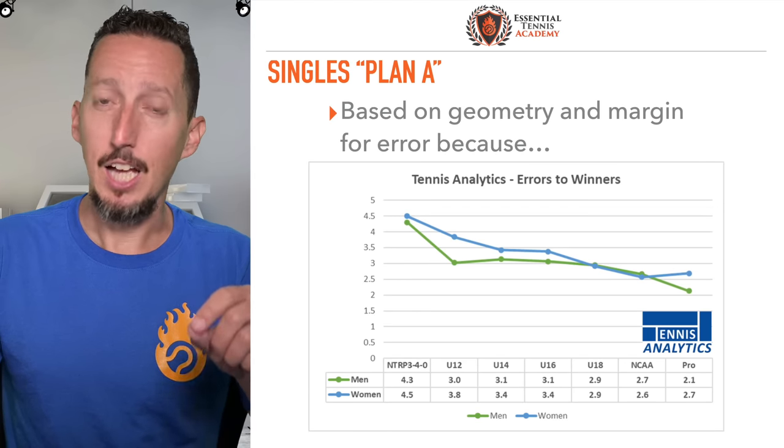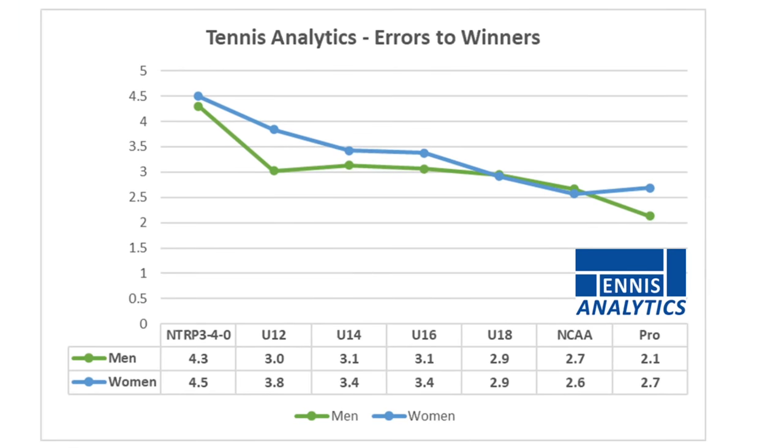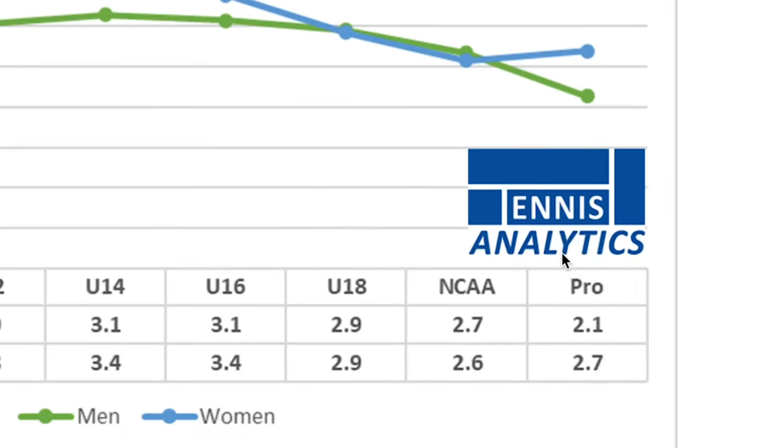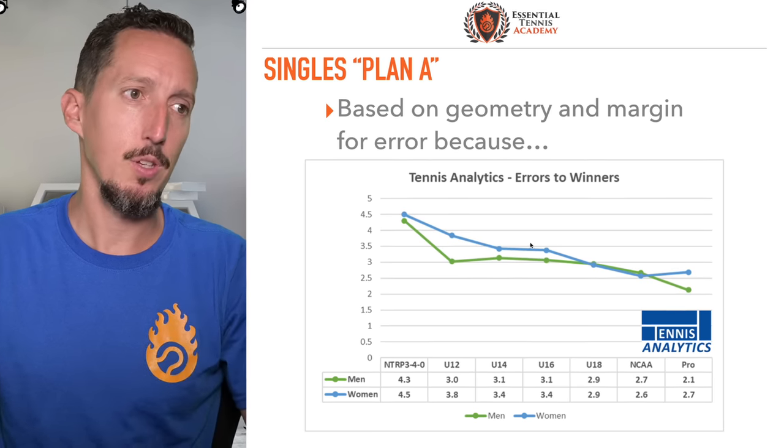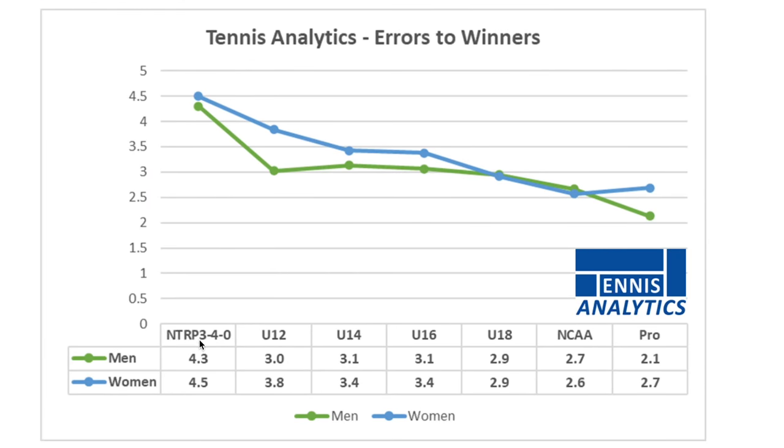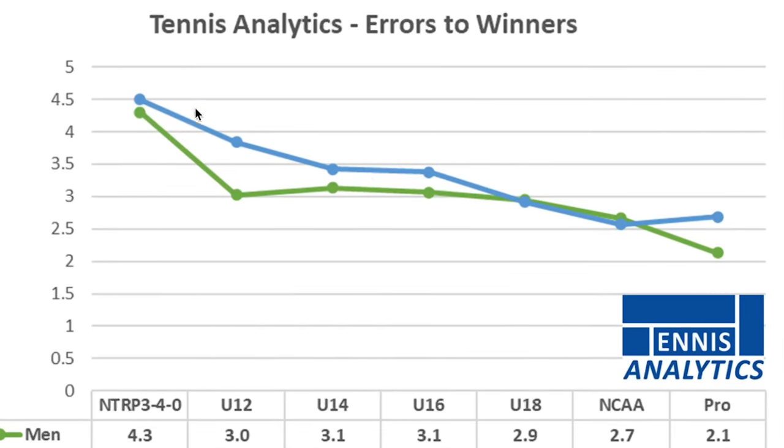The Plan A I'm about to give you is based on geometry and margin for error. This is data over a million points analyzed — big thank you to Warren at tennisanalytics.net. What you're looking at here is a chart for men and for women, broken into male and female, from NTRP 3-0 to 4-0, to national level juniors in the 12s, 14s, 16s, and 18s, NCAA competitors, and professional players. The corresponding numbers represent errors to winners.